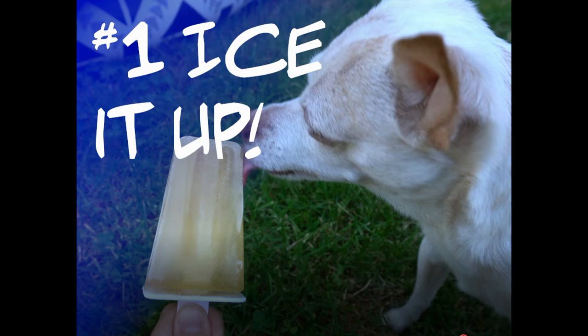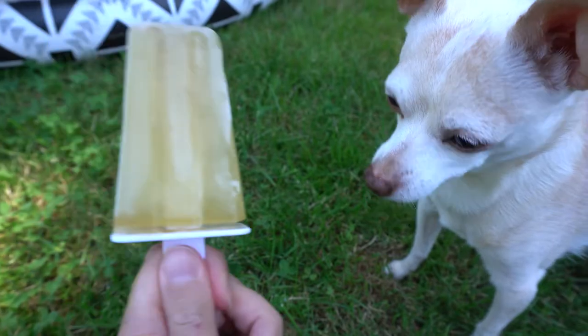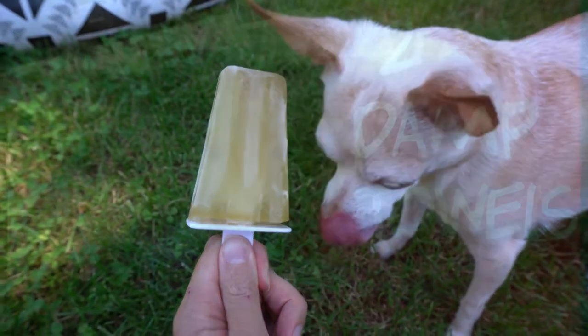Number one is to ice it up. You can put ice in their water bowl to keep their water cool, and also make your dog popsicles or other frozen treats. An easy recipe is to use low sodium broth and freeze it in a popsicle mold. Voila — a summer treat for your pet.